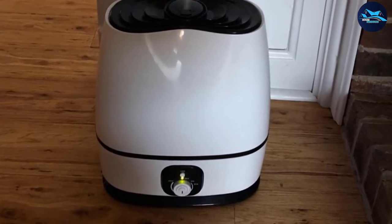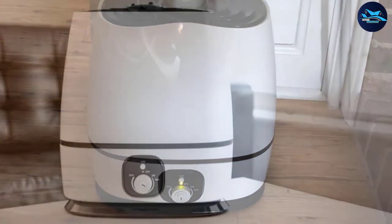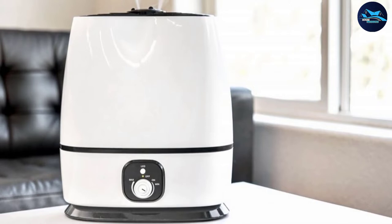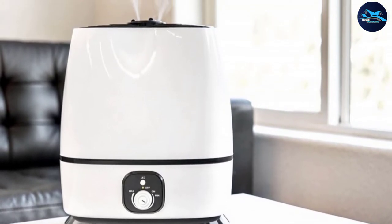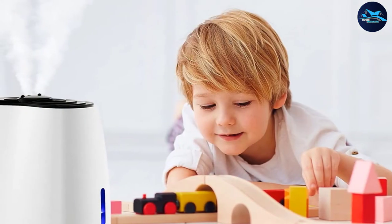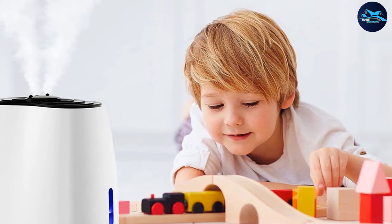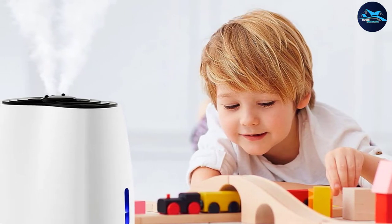The six-liter water tank can last an impressive 50 straight hours, which means a lot less hassle of remembering to refill the tank. The cool mist that is emitted can actually work to reduce airborne viruses and bacteria, which is perfect when cold and flu season comes around and makes it a top contender for the best humidifier for asthma and coughs.